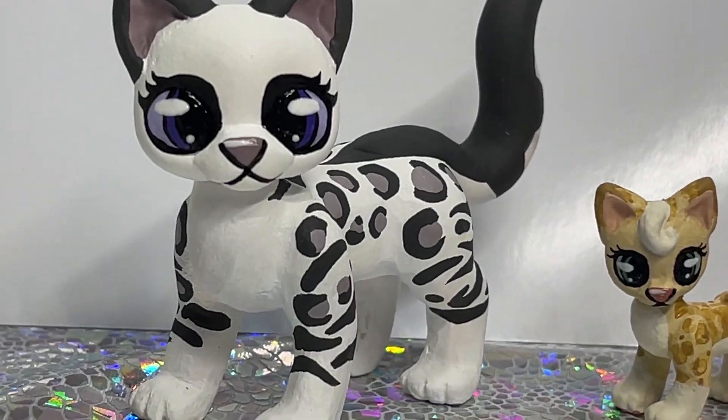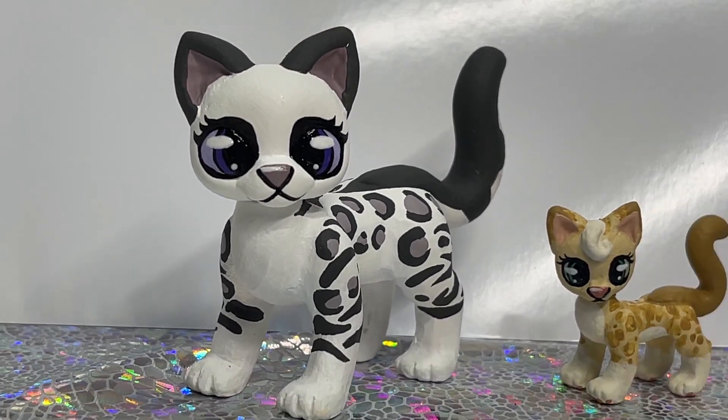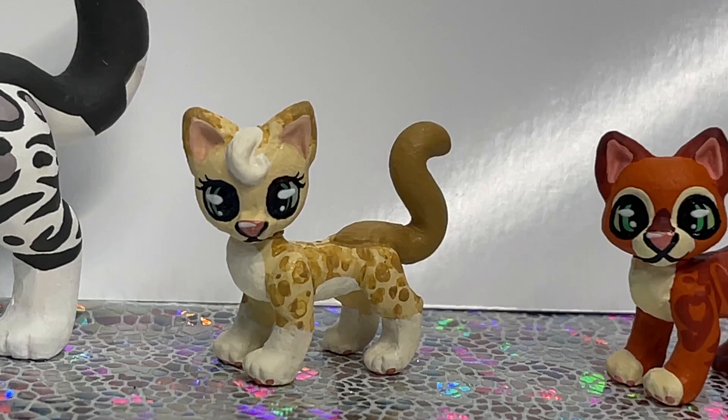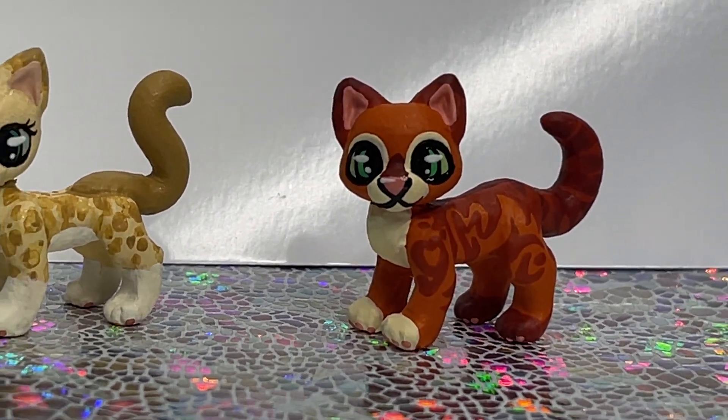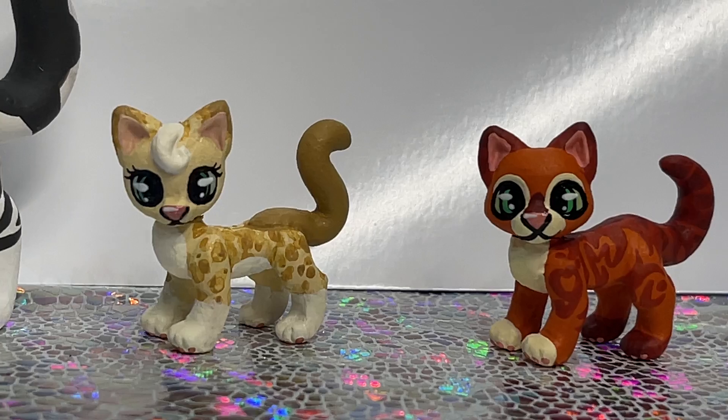Hey there guys! I wanted to show you this Bramble Berry Apprentice that we just finished. Isn't she gorgeous? This is a Sandstorm kitten and a Fireheart kitten. They're so tiny but they still have all their details. They're so cute.